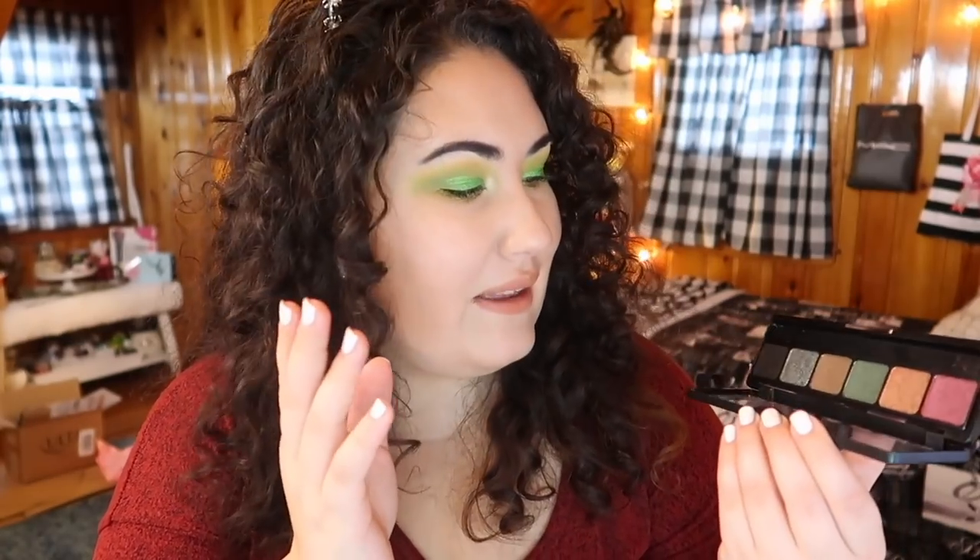I also picked up this palette — this is called the 90s Mood Multi-Dimensional Shimmer palette. I'm going to throw out the brush, it's kind of blah, but this just looks like a really nice holiday palette. You've got some smoky tones for New Year's, you've got a red, a green, a nice copper. I really want to dig in and see what I can create with this. I haven't tried any palettes from this line — they're the same price as the Matte palette, so ten dollars, and I just wanted to give it a try.